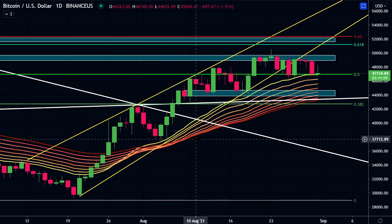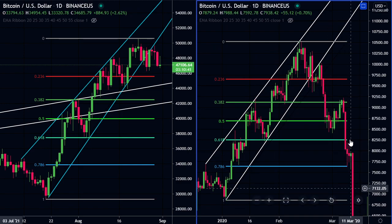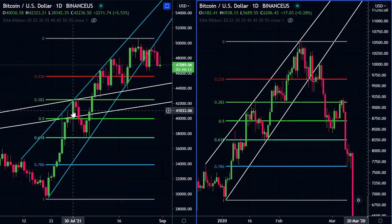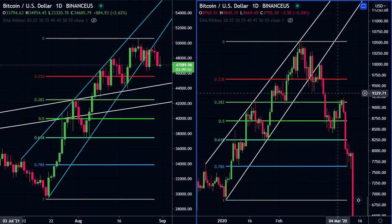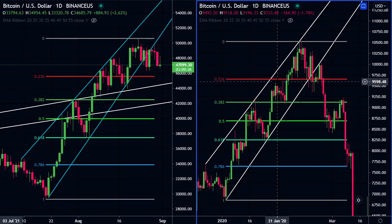I also want to present a bearish case, even though I don't think it's going to happen. This was the start of 2020 with the stock market crash that led Bitcoin to have a massive drop. There are a lot of similarities between the channel we're in in 2020 and the current channel. In 2020 we came up to the 382 level, pulled back to the 618 level, and carried on higher - and we see the same thing currently. I don't think this bearish scenario will happen unless there's another black swan event. I do think we're going to come down to the 382 level around $42,500 and then bounce and carry higher.